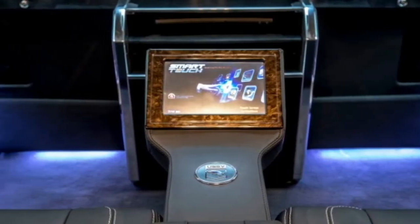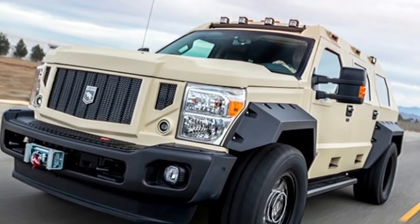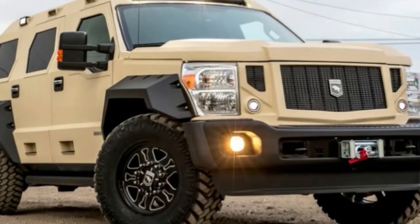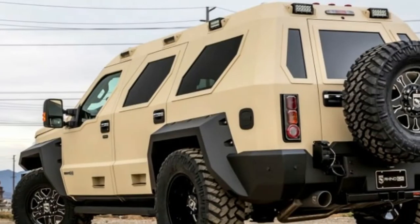It can be ordered with either a 6.7-liter Power Stroke diesel V8 or a 6.8-liter naturally aspirated V10. All are fitted with four-wheel drive and a six-speed automatic, and they ride on massive 38-inch tires.